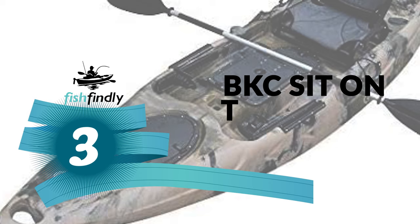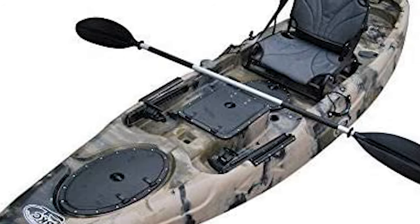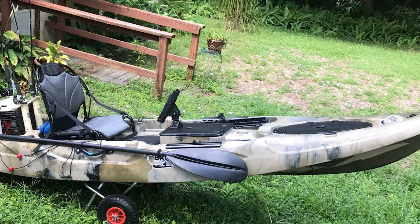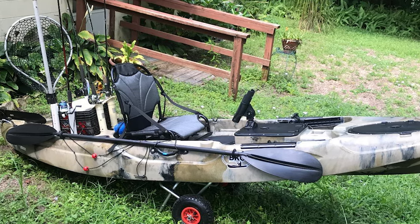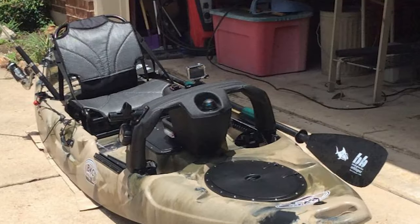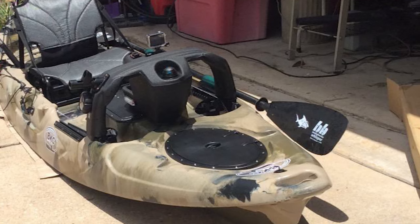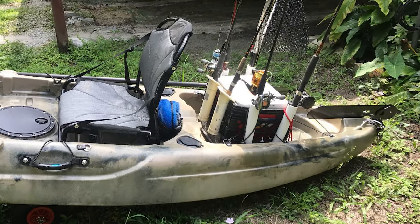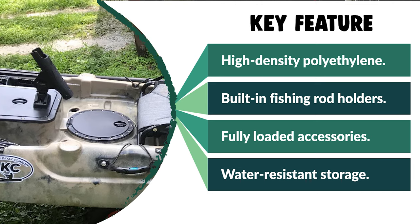Number 3: BKC Sit on Top Kayak. The BKC Sit on Top Kayak has everything an angler needs for the ultimate aquatic adventure except for a reel, bait, and a bit of luck. It is equipped with single-piece high-density polyethylene material superior to inflatable kayaks, capable on the ocean, lake, or river while supporting up to 550 pounds. It features an ergonomic aluminum frame seat, adjustable aluminum paddle, pedal-operated rudder, three waterproof hatches, two flush mount rod holders, two paddle parks, and one bungee cargo tie-down. The twin flush mount rod holders keep fishing poles out of the way during paddling or keep lines in the water for trolling. The foot pedal-operated rudder provides ultimate control in all water conditions without paddle steering.